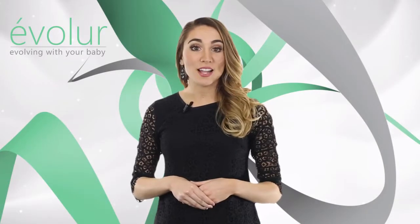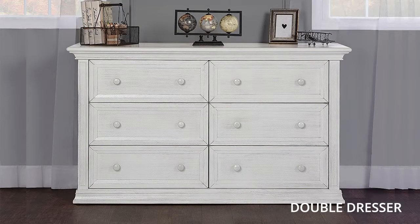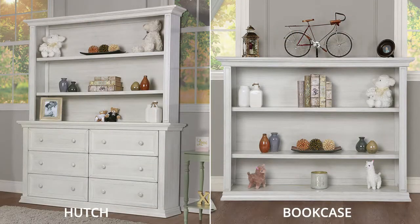The Napoli collection comes with complimentary pieces for the nursery: a double dresser, chipper robe, and hutch that also converts to a bookcase.